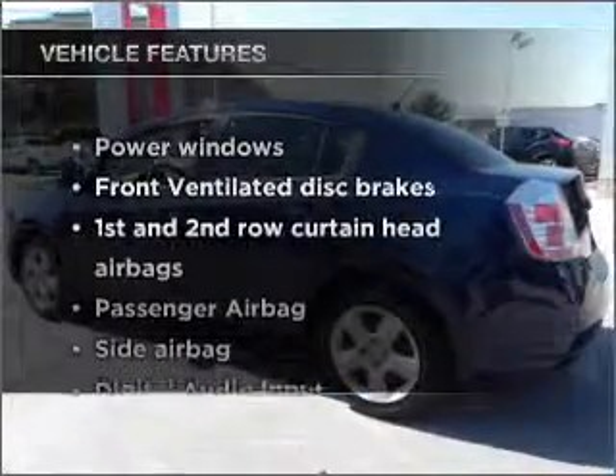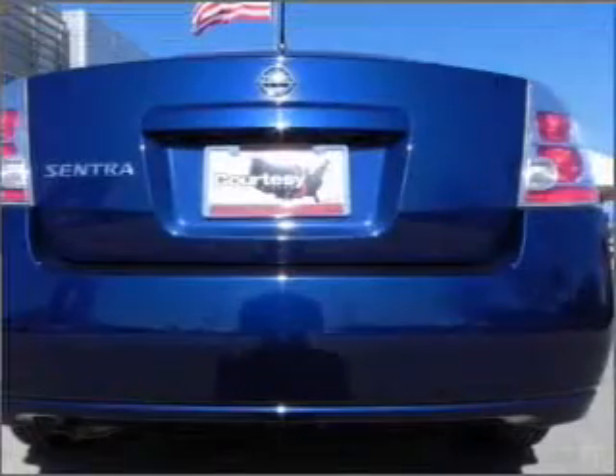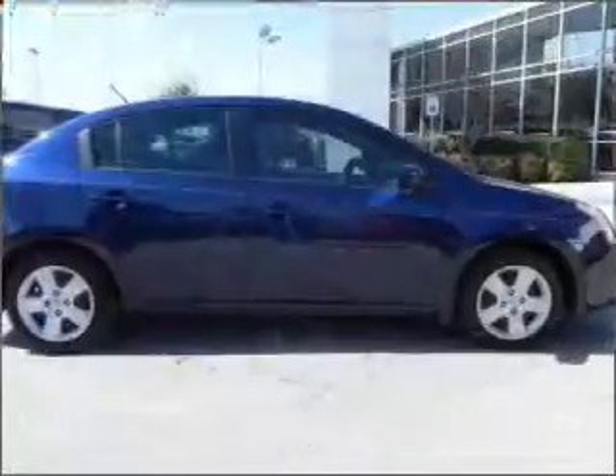Plus enjoy these notable features that are included in this vehicle: air conditioning, power windows, power steering, an AM-FM stereo with a CD player, and an adjustable tilt steering wheel. Call today to schedule a test drive.